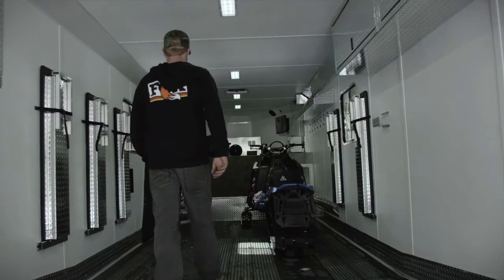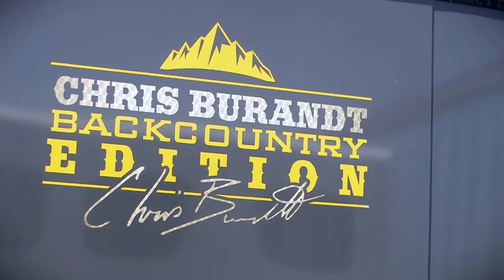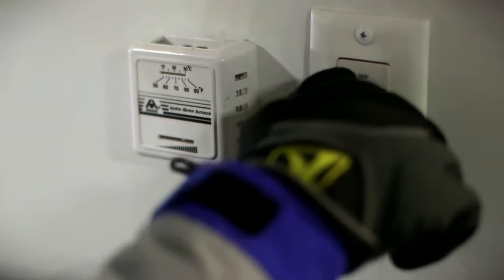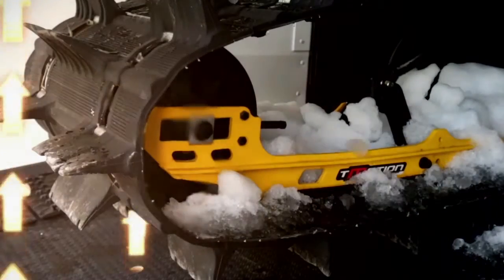Our fully insulated units can also be equipped with optional Berant Edition features, a must for any serious snowmobiler. The Berant Edition offers a 40,000 BTU furnace with two full-length heat ducts under the tracks of your snowmobiles to thaw out sleds and ready them for your next adventure.